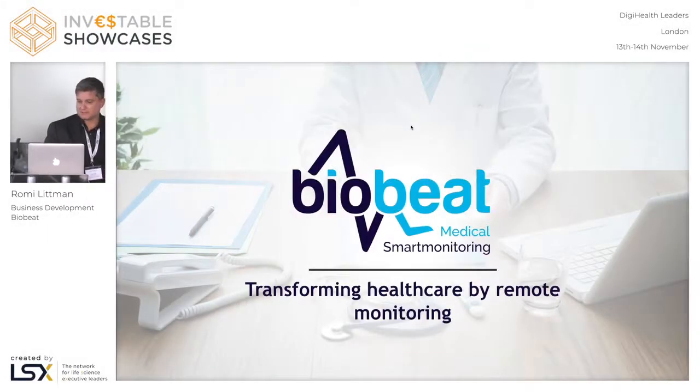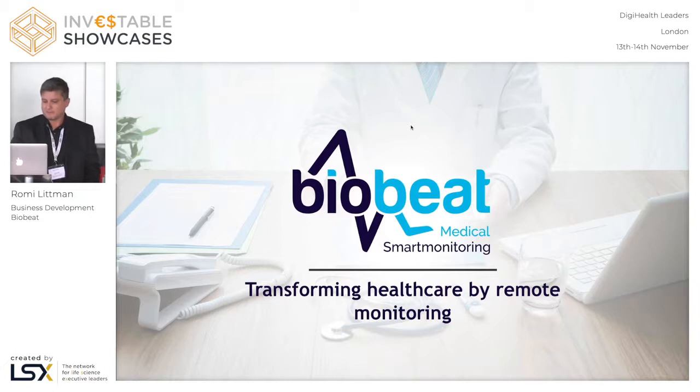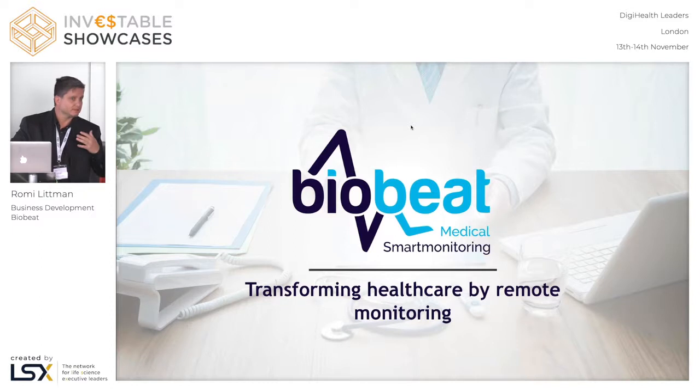Hi, my name is Ori. I'm one of the investors in the company and also doing business development for the company. Biobit is an Israeli startup company established four or five years ago. We are 15 people right now and we developed what I think is the first wireless non-invasive human being monitor on a medical grade level.